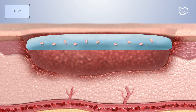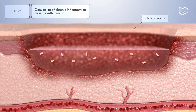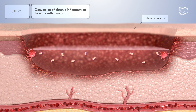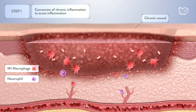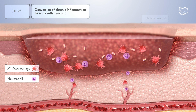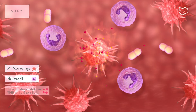Step 1: Conversion of chronic inflammation to acute inflammation. Upon AUP-16 application, the bacteria trigger an immune response, activating resident macrophages and recruiting more immune cells to the wound site. This wake-up step reboots the chronic inflammatory wound to an acute inflammatory wound.